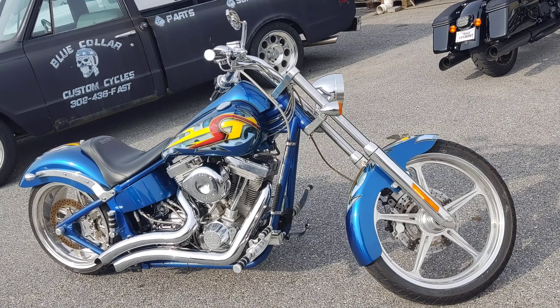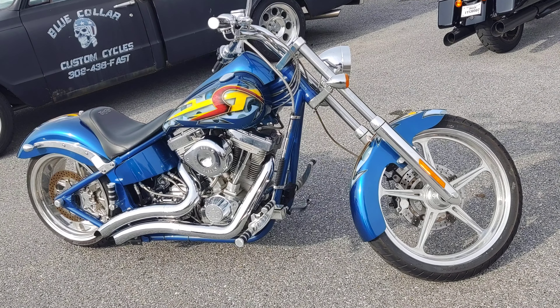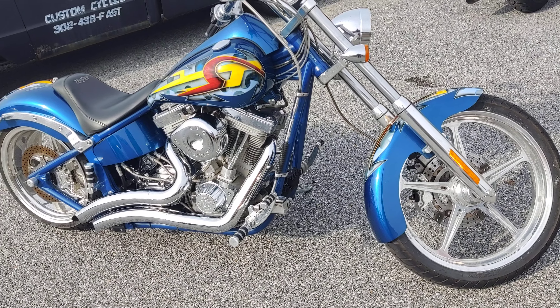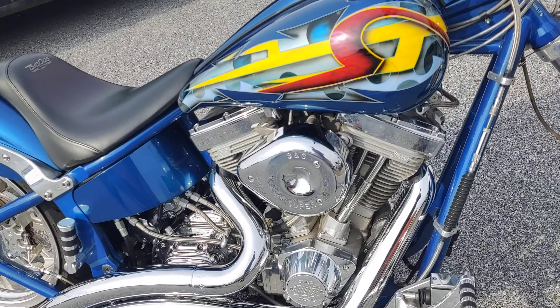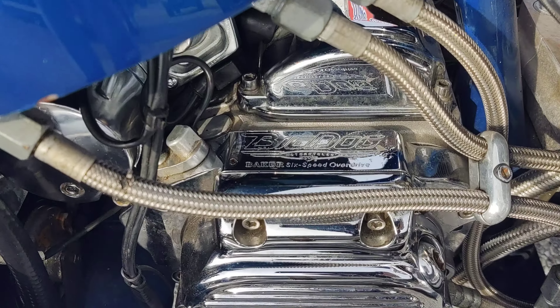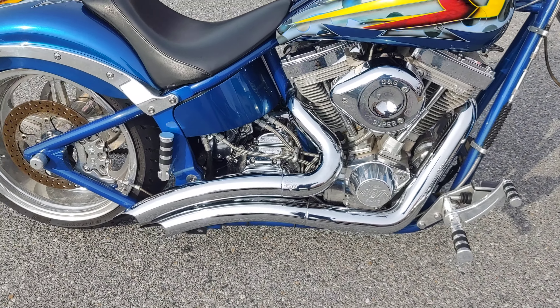Bluecollarcustomcycles.com, we've always got bikes for sale. Got a real nice big dog chopper here, got a lot of good aftermarket parts: performance machine brakes, performance machine wheels, 107 inch S&S motor, Baker 6 speed overdrive transmission, Vanson Heinz big radius pipes.